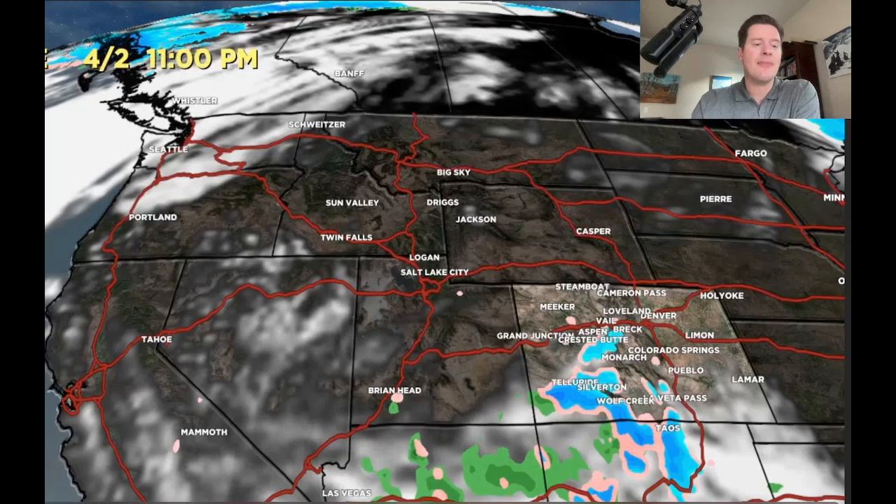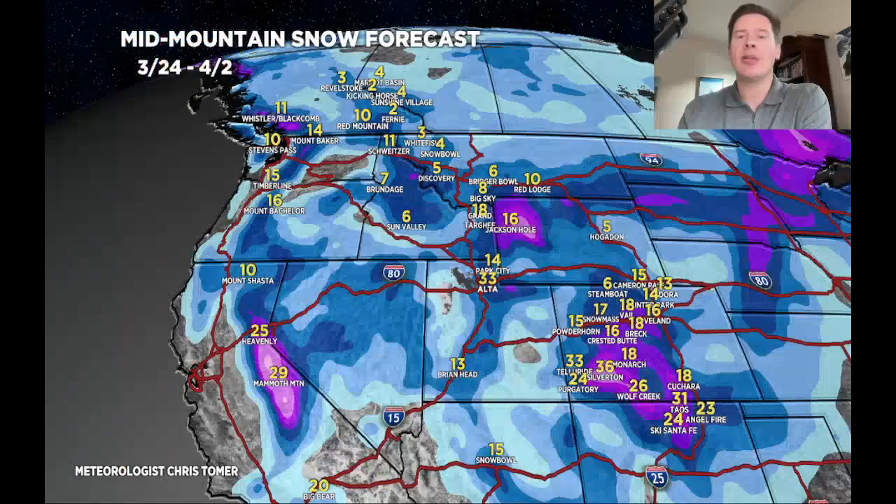Here is my latest grand total map. Grand totals by late 4/2 — anywhere in purple is over a foot. That's the Tetons, the Wasatch, parts of Colorado — especially I-70 south in Colorado — Tahoe, and Mammoth. Those areas are in for the biggest accumulation.